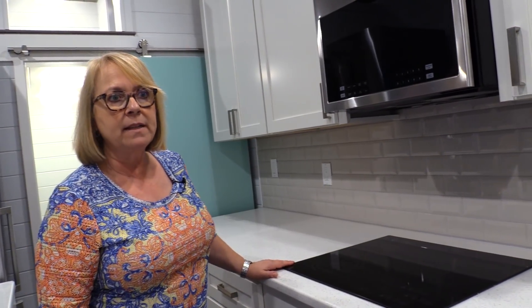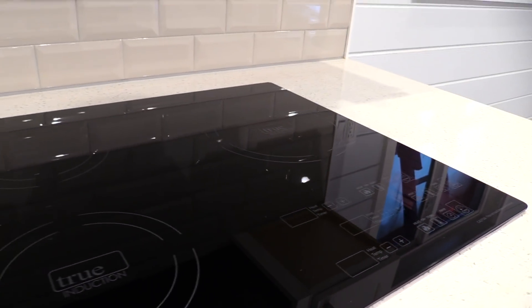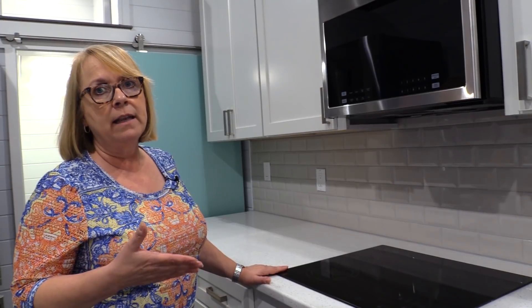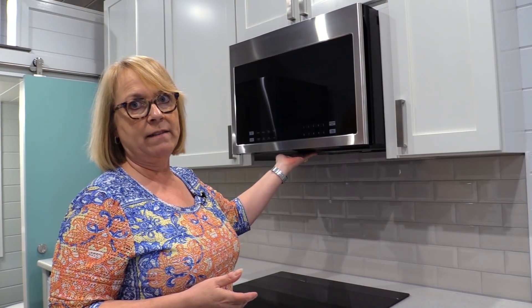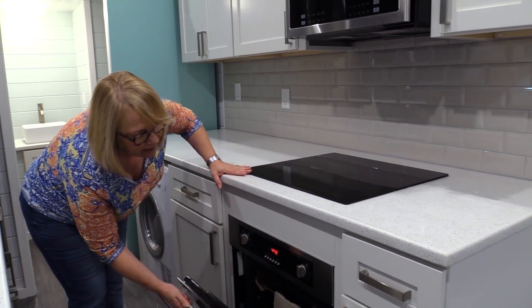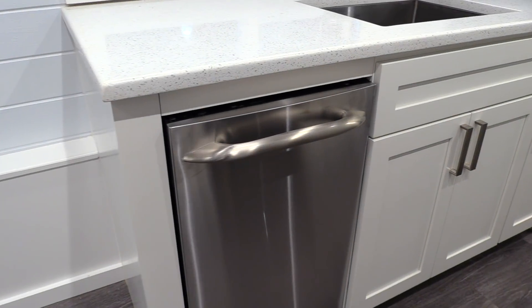It's a three-burner induction cooktop designed for RVs. A lot of four-burner induction cooktops would require too much electricity and too much of a draw, whereas this one allows three burners. Above it is a 24-inch over-the-range microwave with an exhaust fan — and don't forget, you need to vent all exhaust to the outside in a tiny home. This is a really high-end Verona oven, 24 inches wide, all digital. We also have an 18-inch dishwasher.